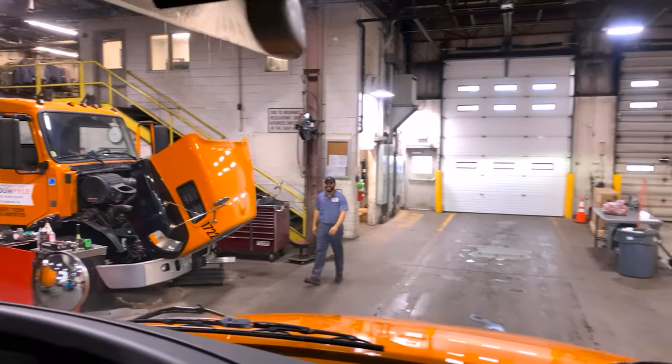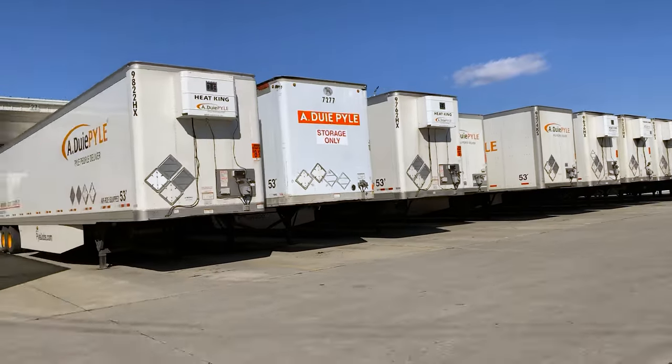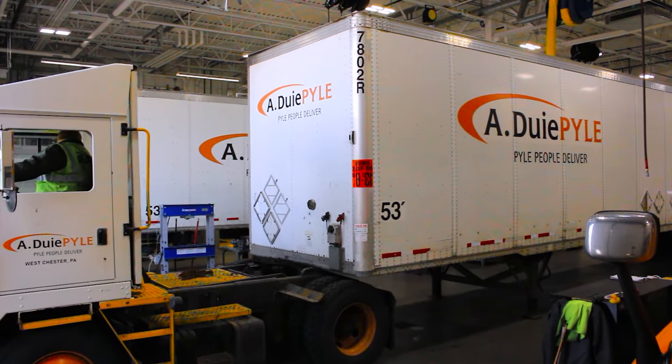At A. Dewey Pile, our fleet techs are a very important part of the team. With thousands of trailers in our fleet, more being added regularly, our trailer techs are very busy keeping the fleet up and running.